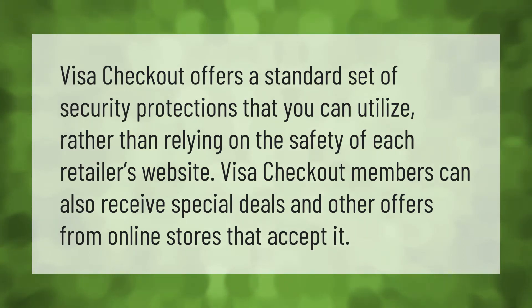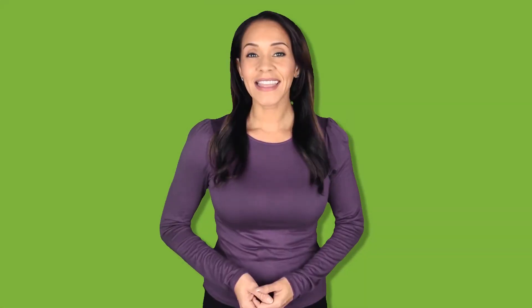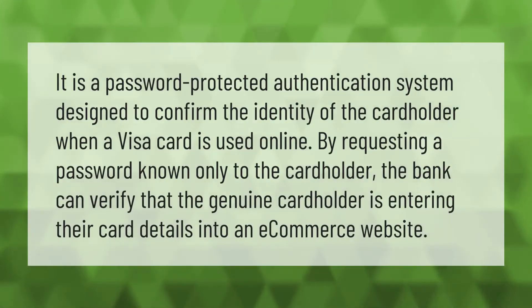Visa Checkout members can also receive special deals and other offers from online stores that accept it. It is a password-protected authentication system designed to confirm the identity of the cardholder when a Visa card is used online.